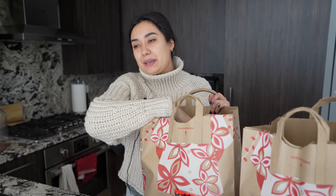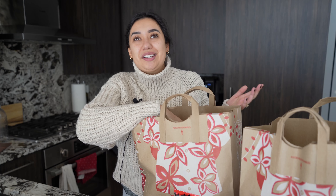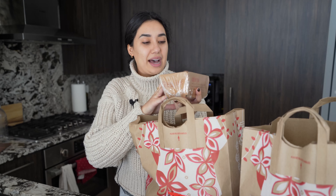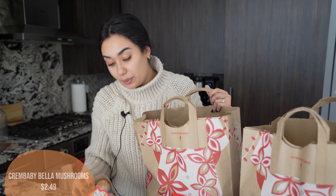Next up, one of the recipes I'm making next week is that egg roll in a bowl sort of thing — it's like one of those Whole30 recipes, but it's really delicious. It's essentially just a stir fry with lots of cabbage. One of the recipes I saw called for pea shoots, but I would rather put in mushrooms. So I got the baby bella cremini mushrooms from Trader Joe's and I'll be chopping these up and putting those in as well.